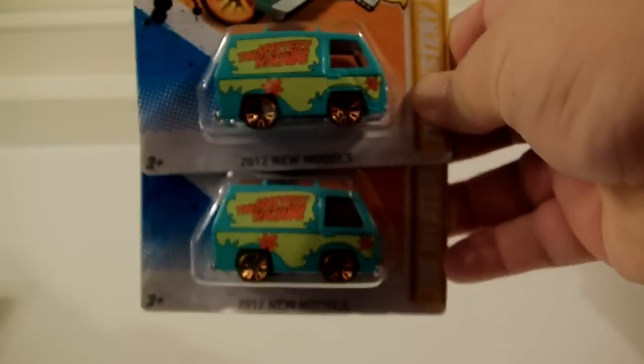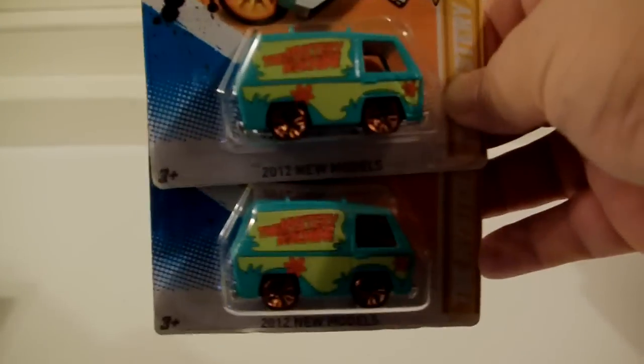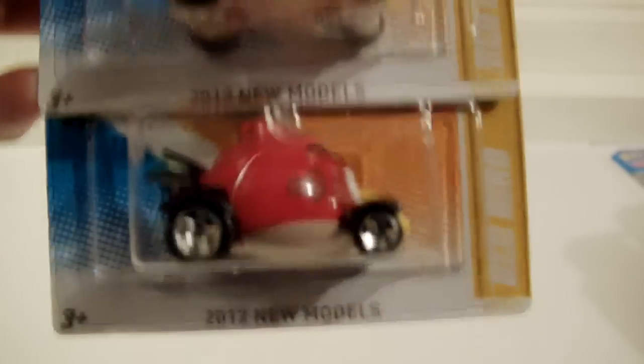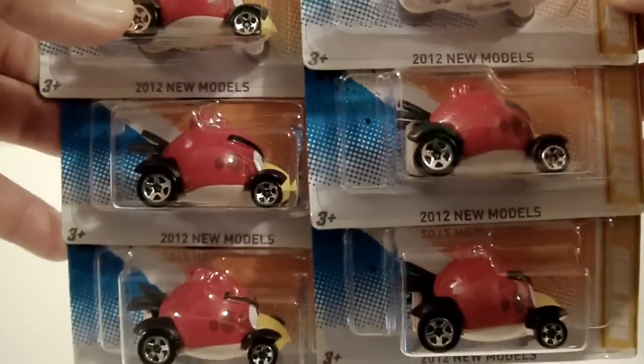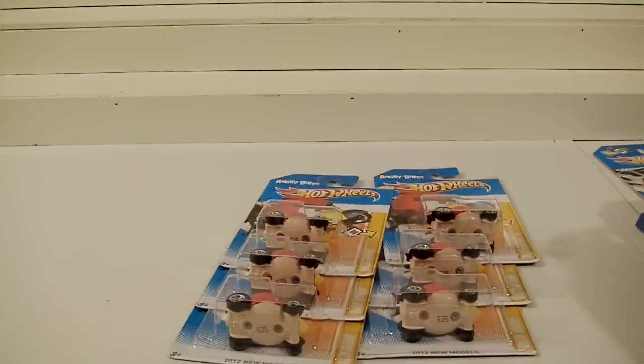A gorgeous Eleanor — Shelby '67 GT500 — very cool car, in red with the white stripe. I love it. Also found a couple more Mystery Machines to add to my trade collection that I'm hoarding. And I found six Red Birds altogether — they were in the Kmart bins at 79 cents, which was pretty cool.